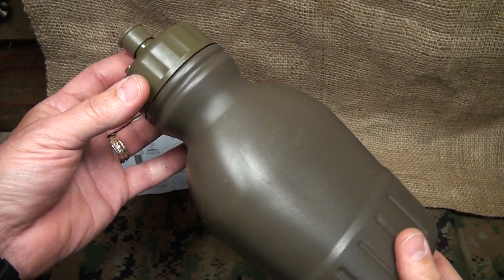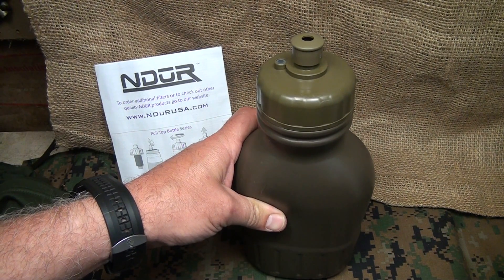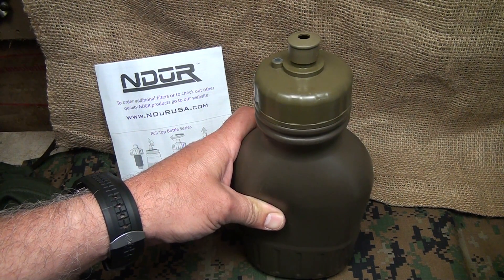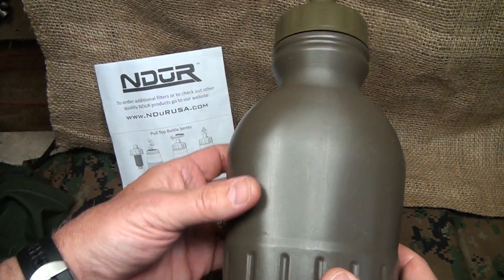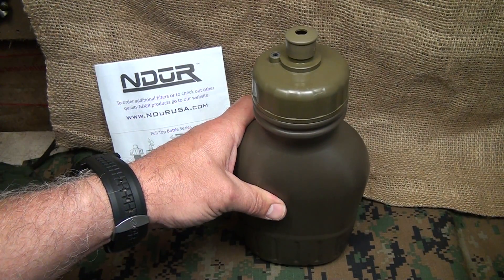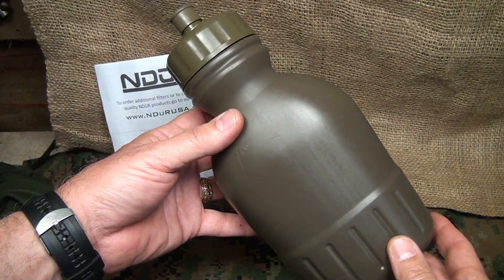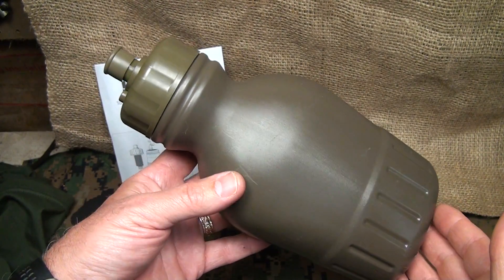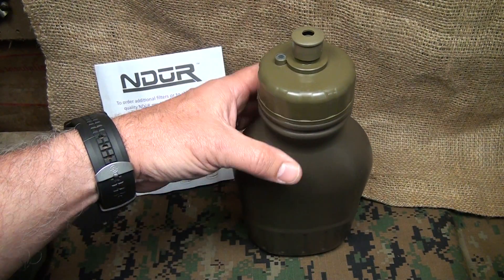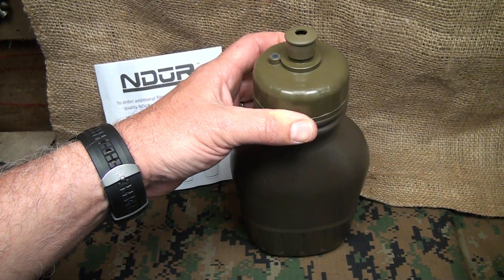This is a great alternative to boiling water or water purification tablets, which make the water taste terrible. It's also a great alternative to bottled water, because bottled water can run out. Water weighs 8 pounds per gallon, so it's really heavy. Being able to have a light system that you can refill from an available stream or water source is really invaluable, whether you're out hiking or in a tough survival situation.